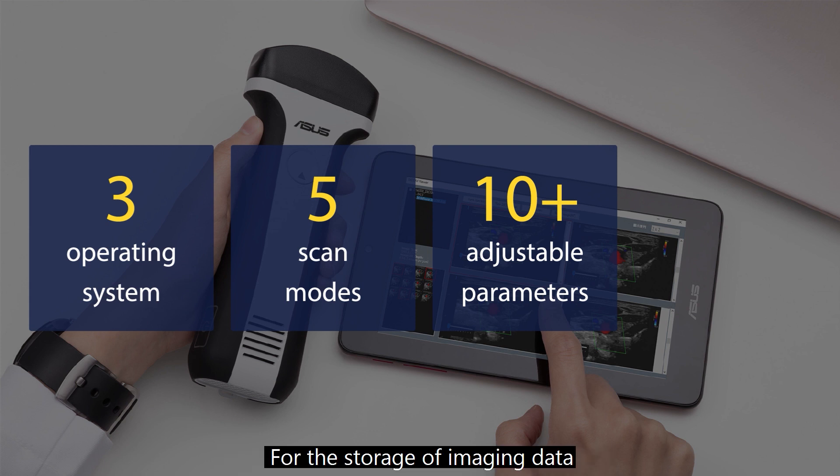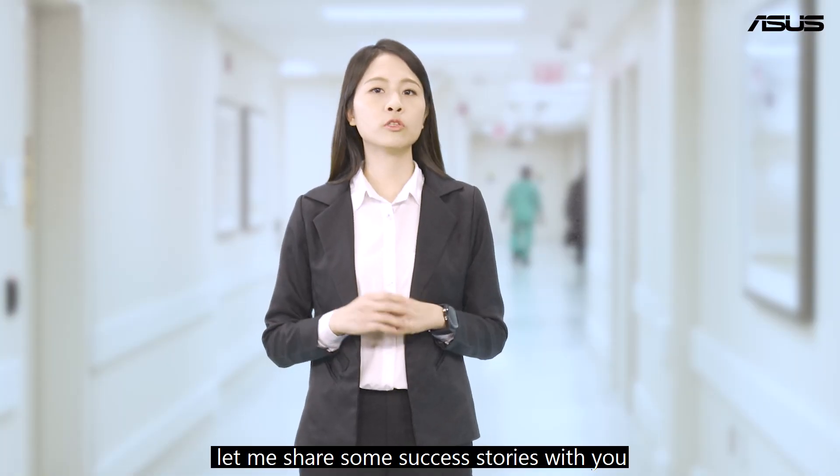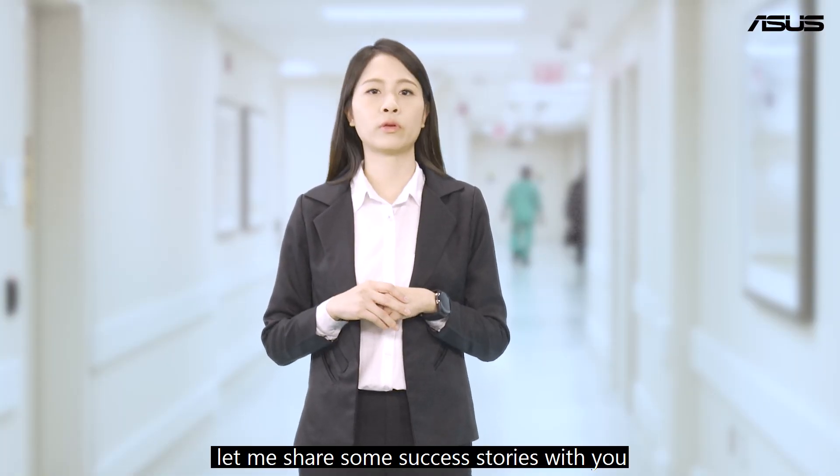For the storage of imaging data, we support four output formats: JPEG, PNG, BMP, and DICOM. This visualization tool has been particularly useful in many practices and hospitals. Let me share some success stories with you.